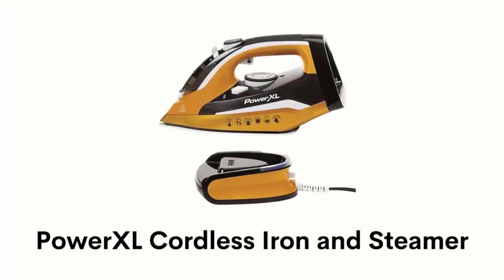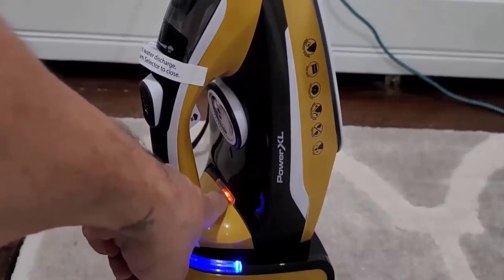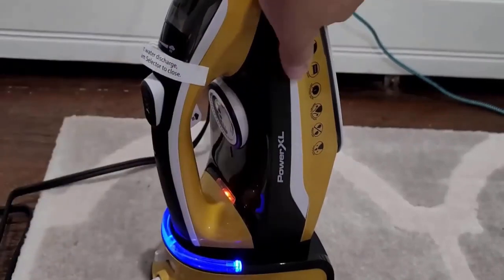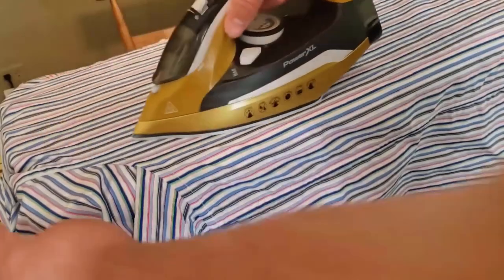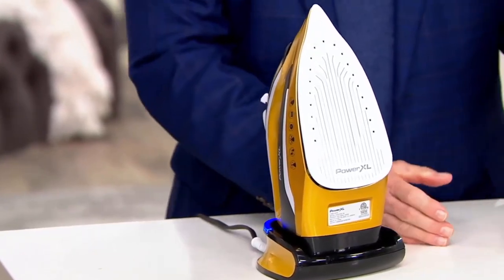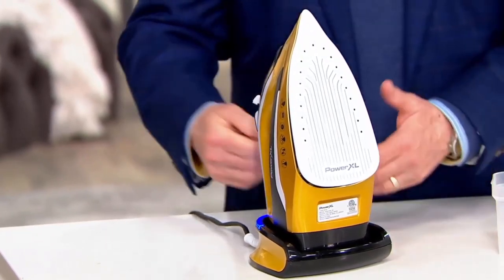Number 5: Power XL Cordless Iron and Steamer. It has an LED light that indicates when the iron is ready, and lets you customize your settings for the type of fabric you are using. It glides smoothly and effortlessly over garments in any direction while protecting both heavy and delicate fabrics. This iron takes 30 seconds for a full charge, reheats in about 8 seconds, and locks into its base for extended ironing and steaming.